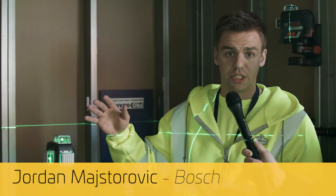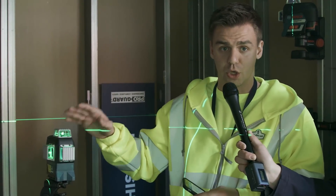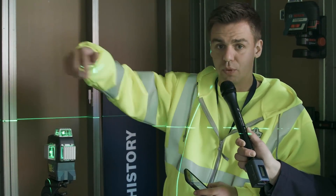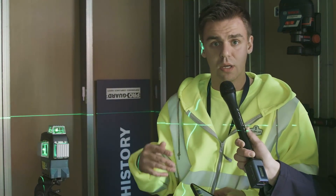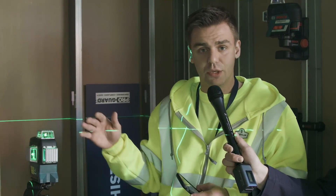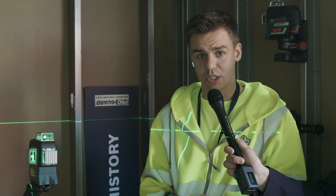Our new 360-degree three-plane line laser on this model right here is the GL3-330CG. This model gives you three complete 360-degree lines. It's a green beam technology, so it's actually four times brighter than your standard red beam product. You can do any kind of interior leveling application — leveling, alignment, layout, and also plumbing with the cross lines.